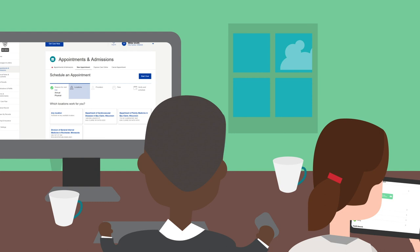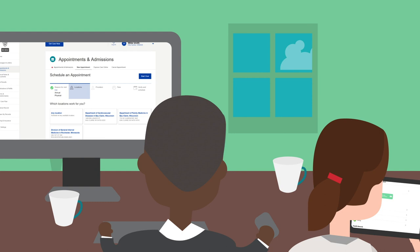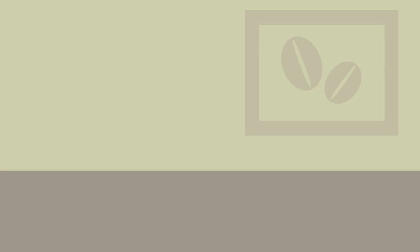As early as seven days before the appointments, the family can use digital check-in to complete pre-appointment tasks, including questionnaires and insurance updates. Grandpa Paul likes to use the Mayo Clinic app on his smartphone for check-in.